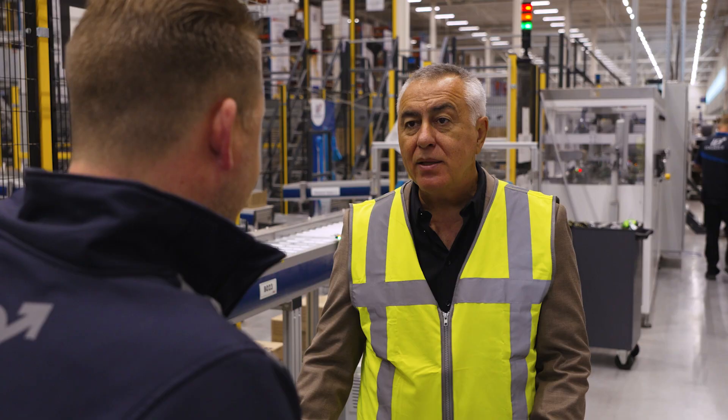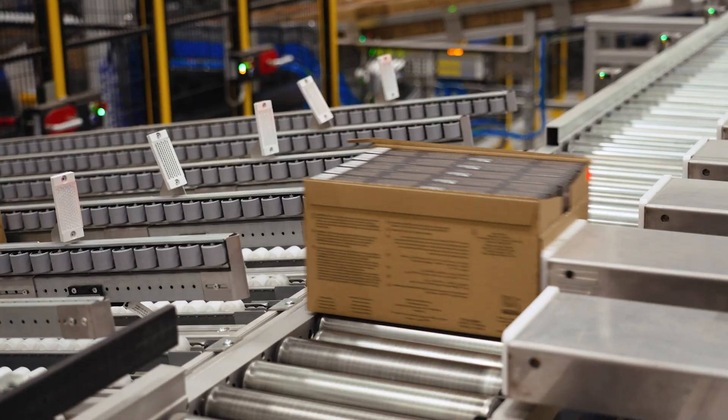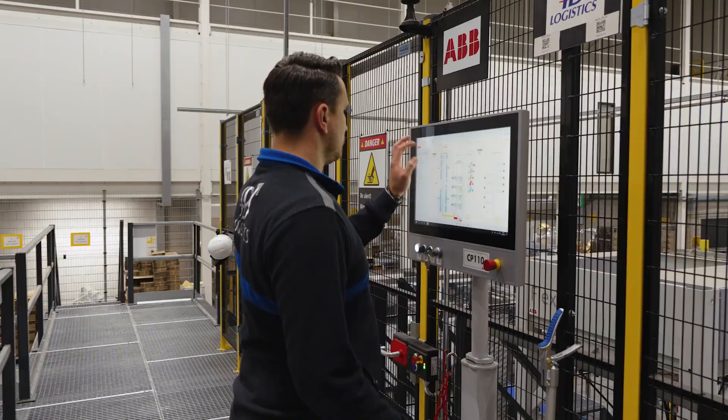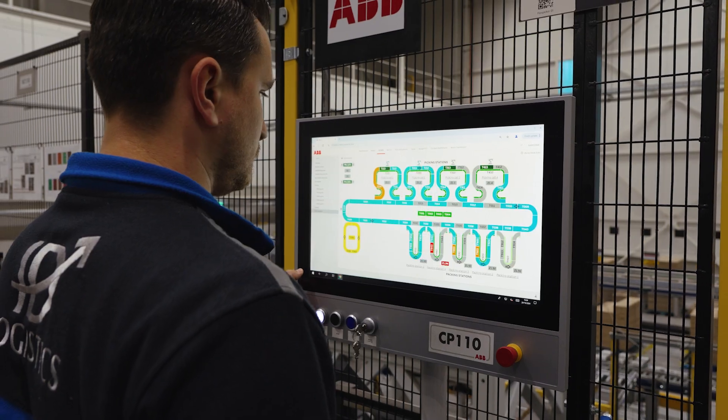The solution has been tailor-made for Nespresso and it's one-of-a-kind. We can reduce customer complaints by increasing the accuracy of order preparation, providing us a solid business case. When Nespresso, ABB, and IDL came together, we tried to find a solution to make our operation less labor intensive. ABB actually came with the best possible solution we could have thought of.